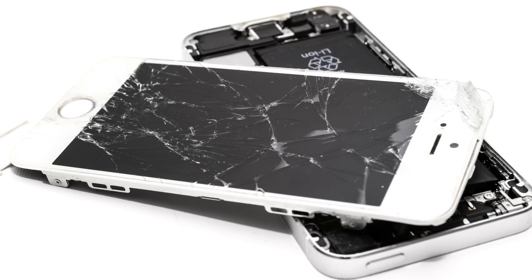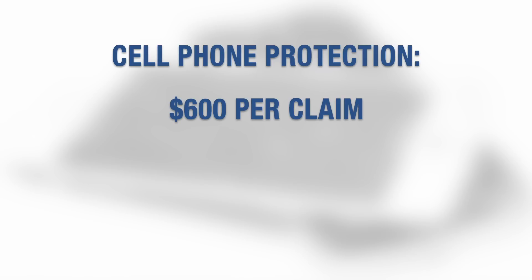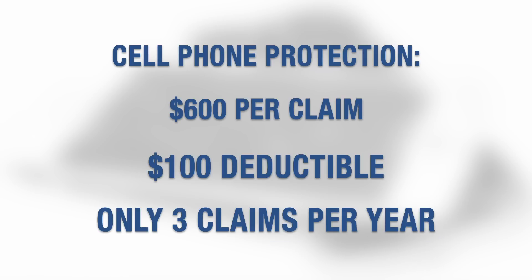The card also offers great protection. First of all, it has a great cell phone protection benefit — something you don't see on many cards. Phones get so expensive nowadays and it's so easy for things to happen to them. The Ink Business Preferred offers up to $600 per claim in cell phone protection. There's a $100 deductible and you can only have three claims per 12-month period. There are some terms and conditions, but it is a really useful benefit and it's why I'm putting all my cell phone spend on the Ink Preferred.